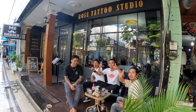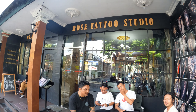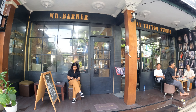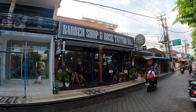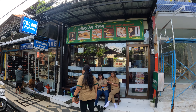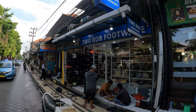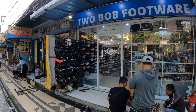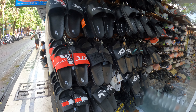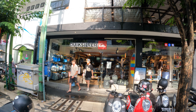Next we have Rose Tattoo — here are the guys outside. So if you're looking for a tattoo studio, here's your place. They also have a barbershop next door. Then we have a place called Berlin Spa, which is a massage. Next door is a place called Toobab Footwear, selling handbags and trainers. There are also some KFC sandals if you look. Just next door to Solia Hotel, we have a big Quicksilver shop.